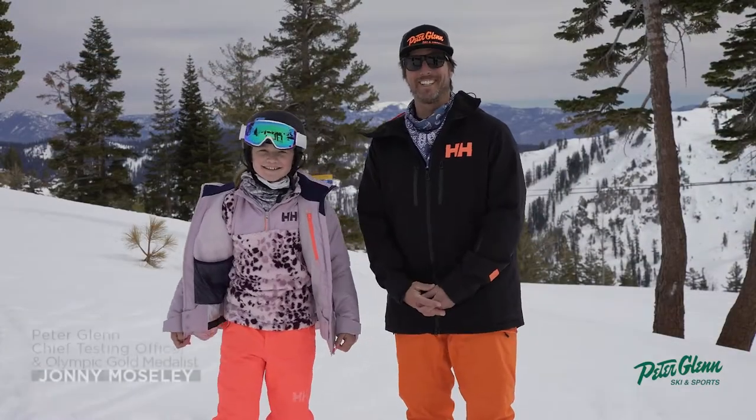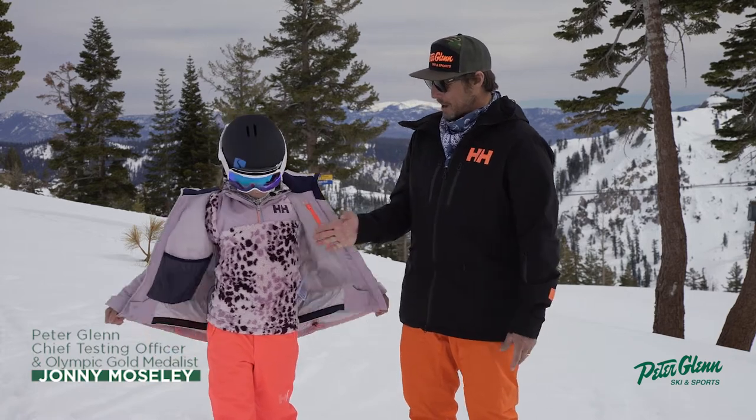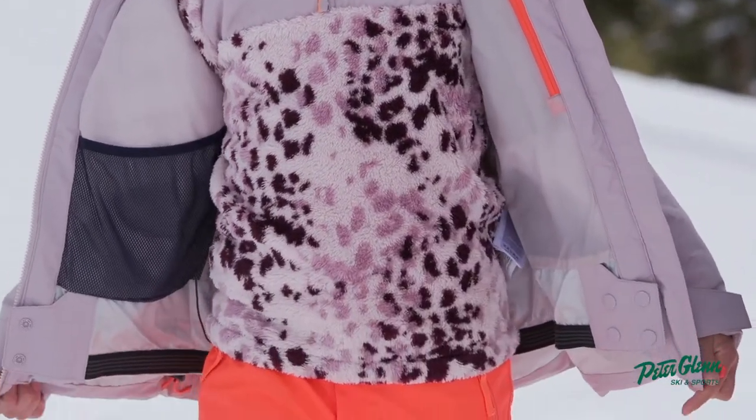Hey, Johnny Mosey here for Peter Glenn Ski and Sports, hanging out with my friend Kiva. We are testing a mid-layer by Helly Hanson. This is called the Junior Champ.